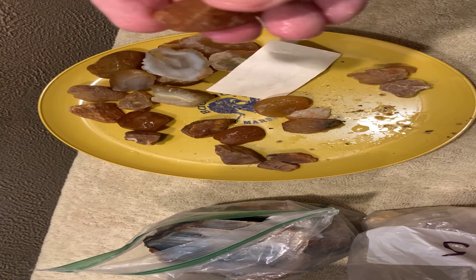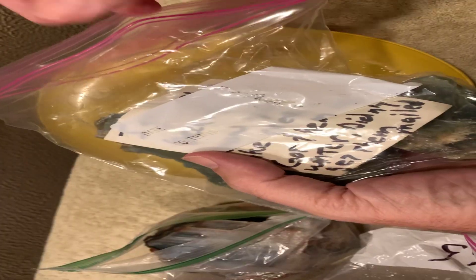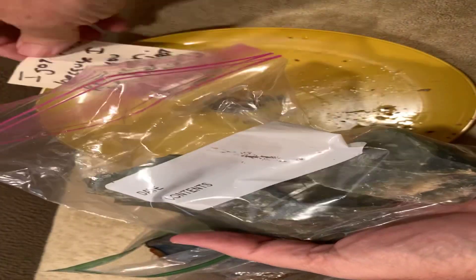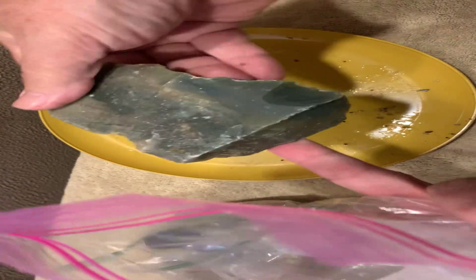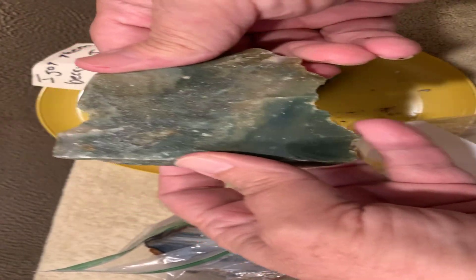Looks like we got a couple of green pieces, and he knows I don't have much green down here. I'll be able to do something with that — get them polished up, cut them maybe. I'll polish this one whole probably, and I'll probably make a couple pieces out of this other one. That's pretty cool.